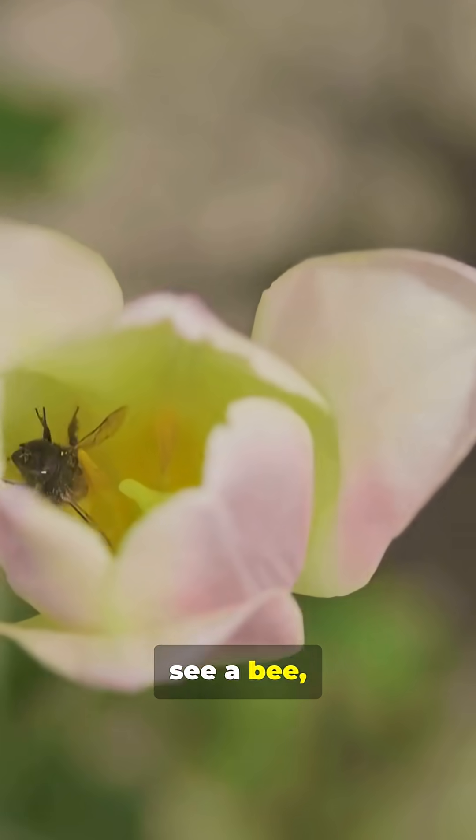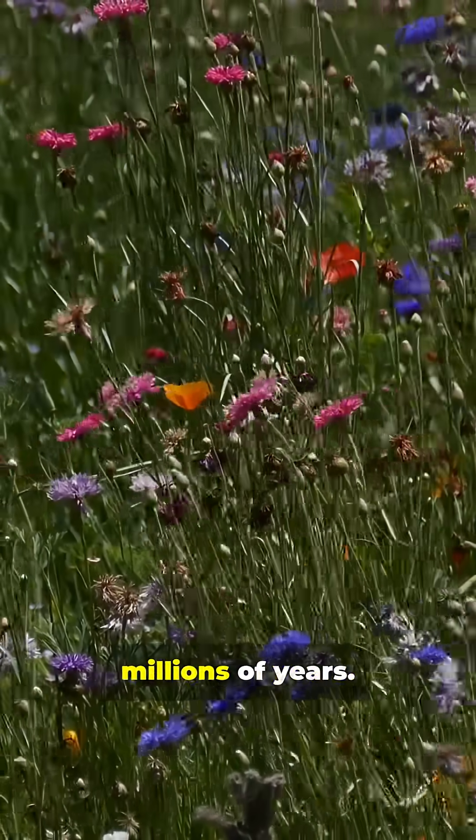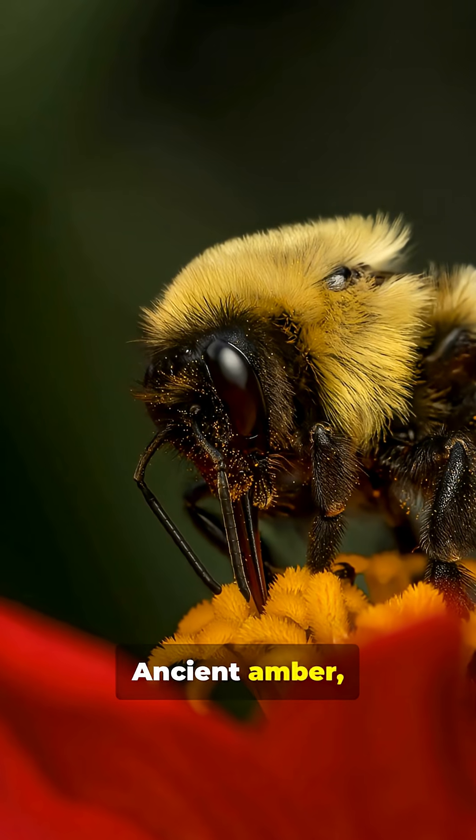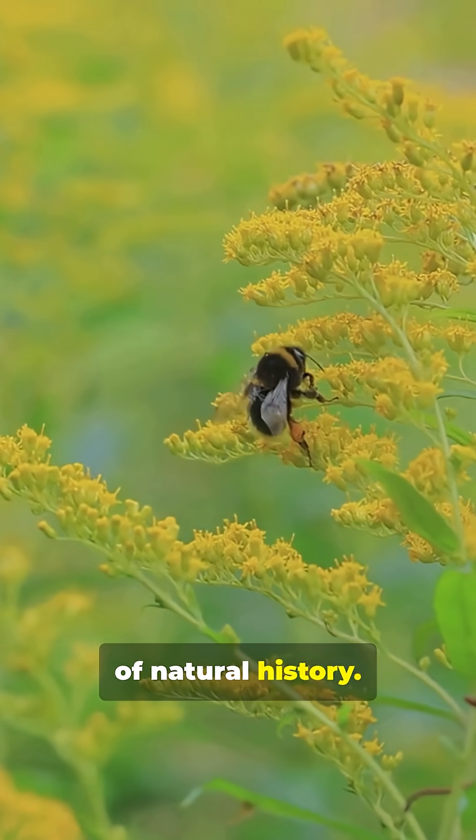So next time you see a bee, remember — those tiny workers have been shaping earth's gardens for tens of millions of years. Ancient amber, modern science. One preserved buzz rewrites a chapter of natural history.